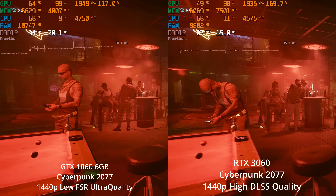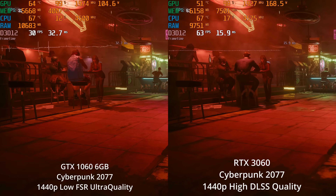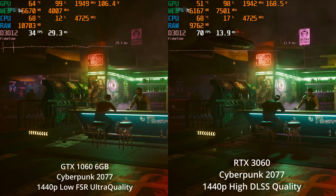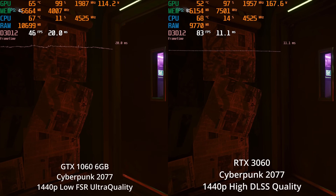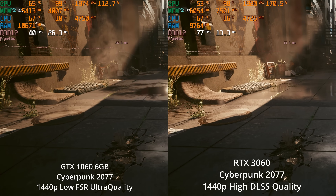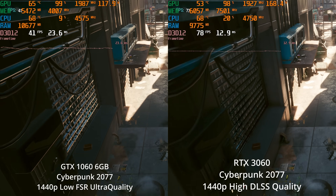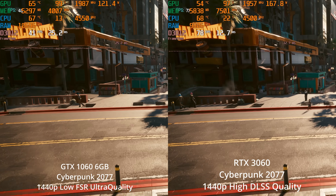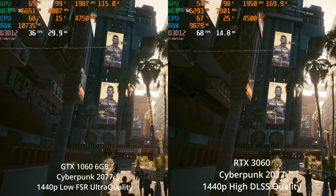Now let's look at 1440p, because some people might have bought a 1060 with a 1440p monitor back when it was a more capable GPU, or maybe you've upgraded your monitor and it's struggling. The RTX 3060 is actually a perfectly capable 1440p card. I'm running it at the high settings using DLSS quality, which at 1440p does look pretty good, although it's still not the native resolution. The 1060 is all the way down to low settings and using FSR instead of DLSS, and I definitely feel like the DLSS upscale is looking sharper — and performance-wise, we're on much better settings and still getting much better frame rates.